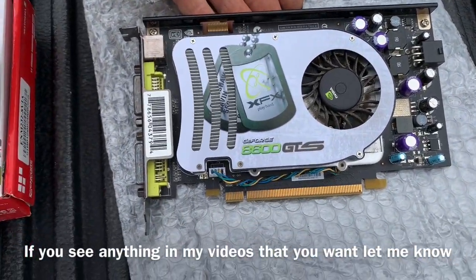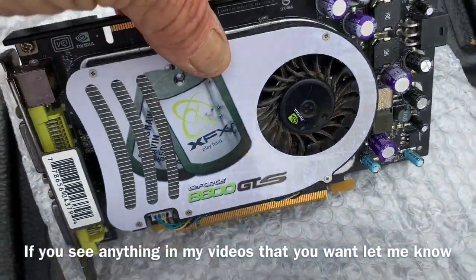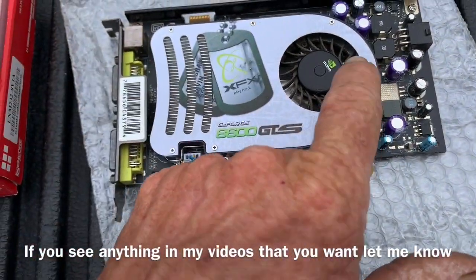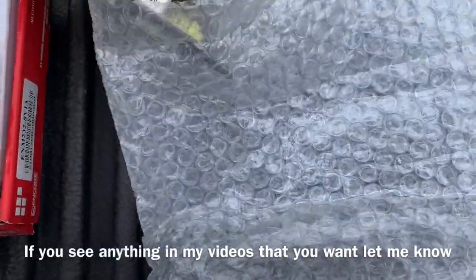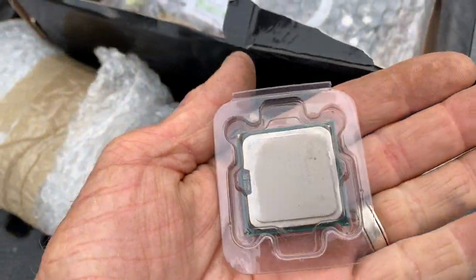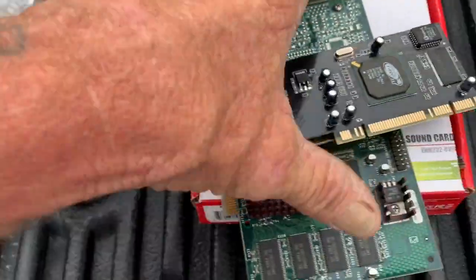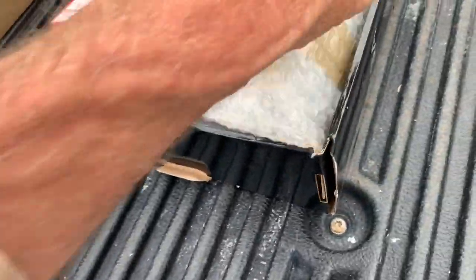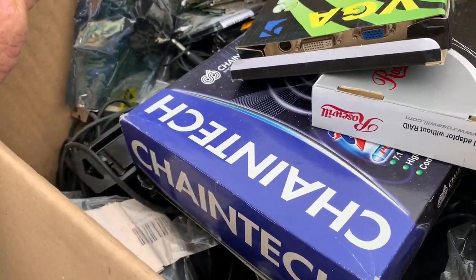Brand new — well, maybe not brand new. That thing has a little dust in it. Either way, a little CPU. Another one. Ben from E-Waste Scrap — I know you're a long ways away from me, but we have got to talk. That is just one box in a big box of unbelievableness.